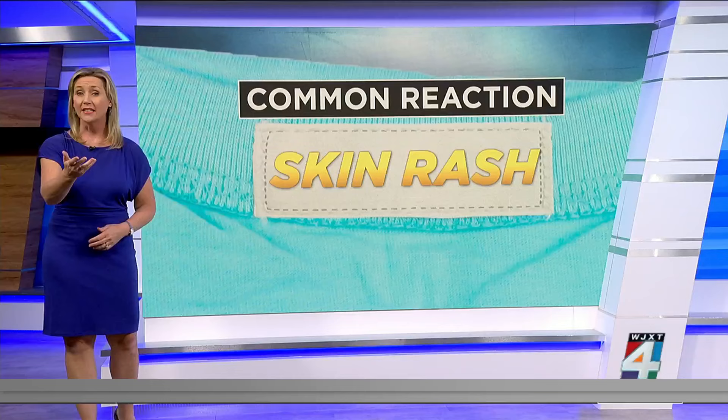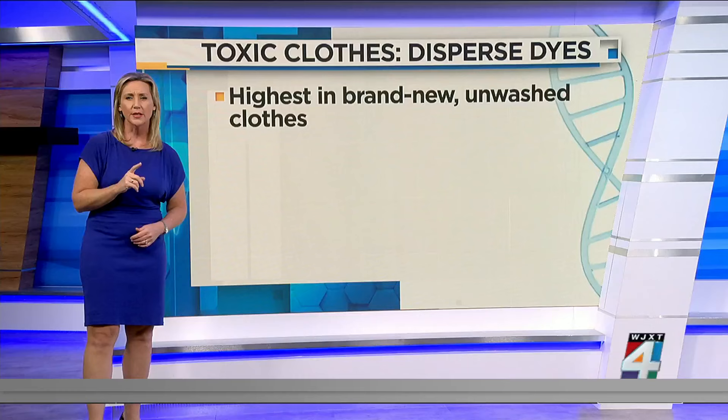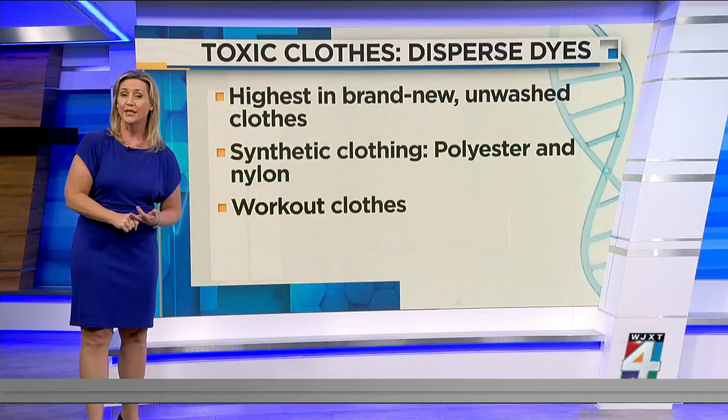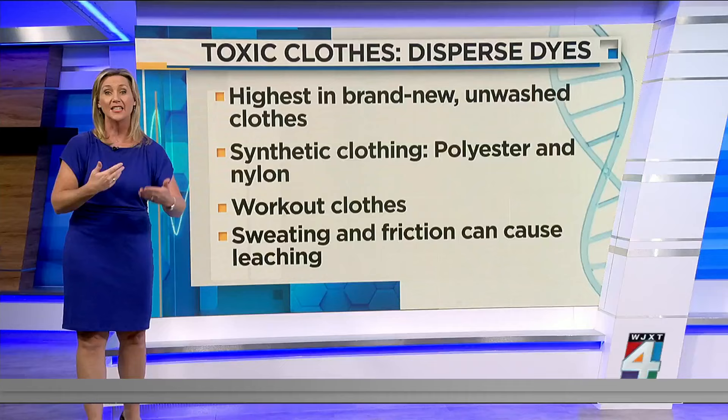Dispersed dyes are really the most common culprits and they're at their highest levels in brand new, unwashed clothes. They are typically used in synthetic clothing materials like polyester and nylon, which are commonly used in workout clothes. Sweating and friction can also cause that dye to leach out and onto the skin.